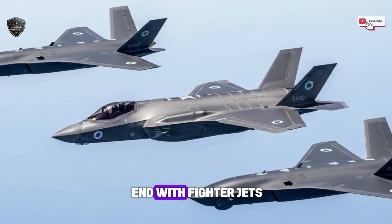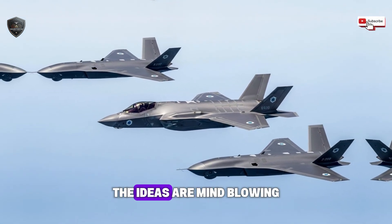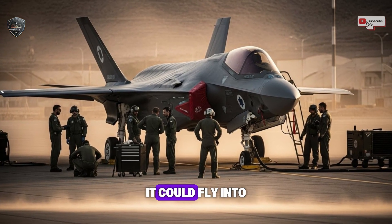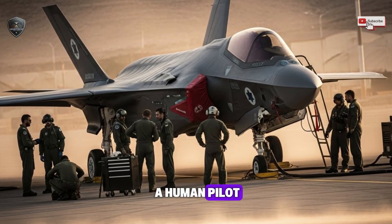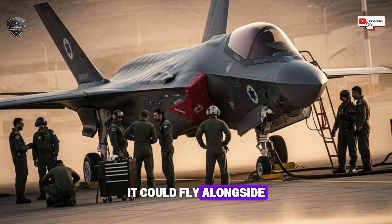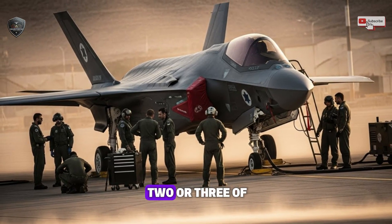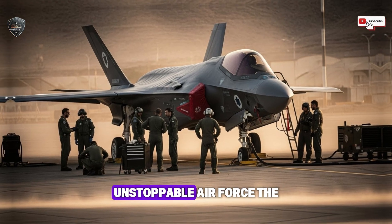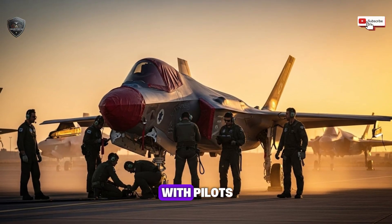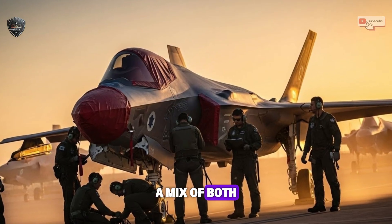The story doesn't end with fighter jets piloted by humans. What happens when you put this same amazing engine inside a drone? Imagine a drone with this same stealth and power — it could fly into the most dangerous airspace, places too risky for a human pilot, and take pictures or even strike a target without ever being seen. It could fly alongside Israel's manned jets as a loyal wingman, controlled by the human pilot. In a fight, a human pilot with two or three of these drone wingmen becomes a tiny, unstoppable air force. This engine breaks down the wall between jets with pilots and jets without — allowing for a whole new kind of air team, a mix of both, working perfectly together.